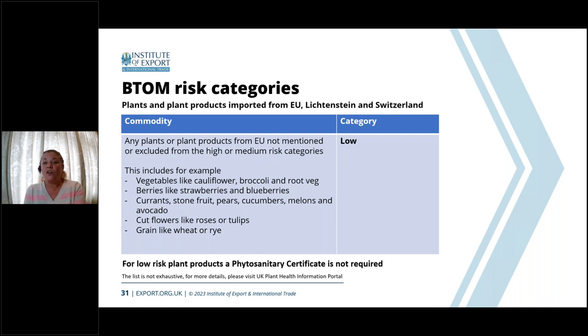Anything within the low-risk category just requires pre-notification — it will not require a phytosanitary certificate. You simply need to inform through the IPAFFS system that you are bringing these low-risk goods in. This allows for random generation of inspections, and generally a maximum of one percent of low-risk goods are expected for random inspection.